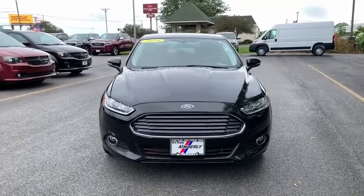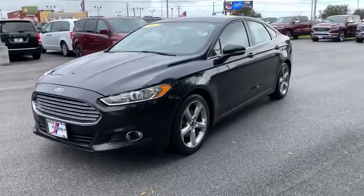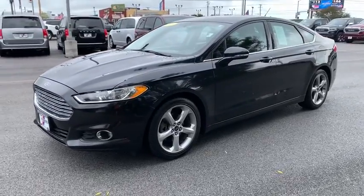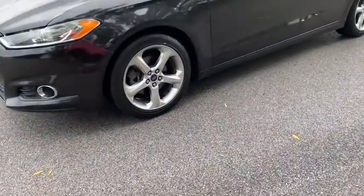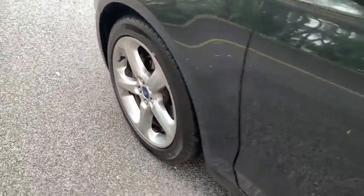Looking for the right vehicle? Check out the 2014 Ford Fusion. You can have both impressive power and great economy in a Fusion. This vehicle has less than 90,000 miles. Here are some of this vehicle's great options.